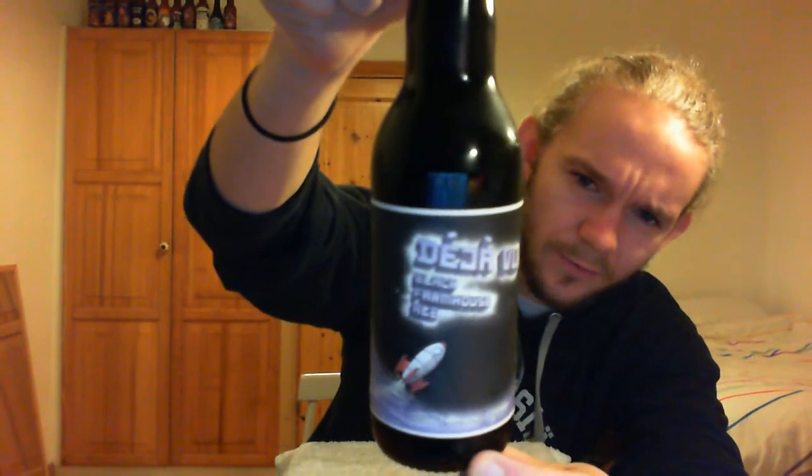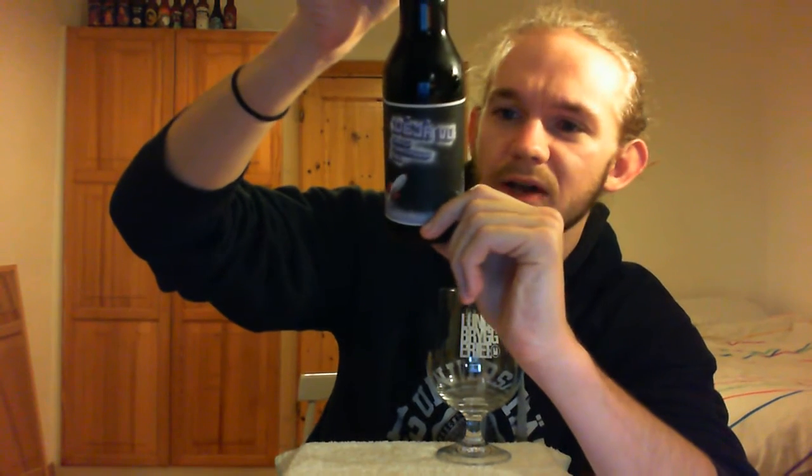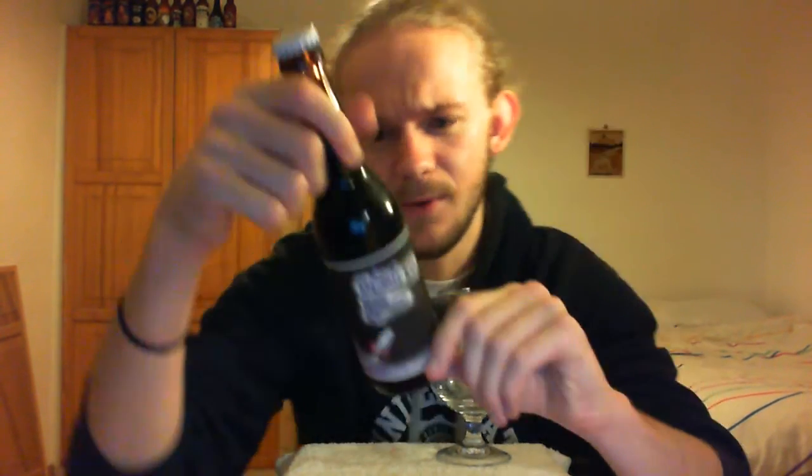So let's get on to the tasting of this beer. As I told you at the start, this one is Deja Vu — it's a black farmhouse ale. On the website they didn't have a full list of all the hops and malts in this beer, so unfortunately I can't really tell you about that. It just says it's got water, malts, oats, wheat, brown sugar, hops and Brettanomyces. That's listed in Danish as well, so it doesn't tell you much more than that.